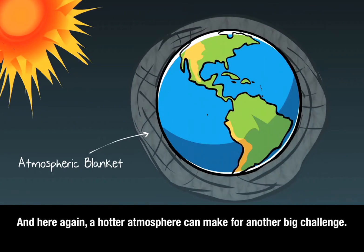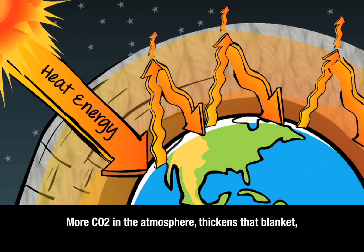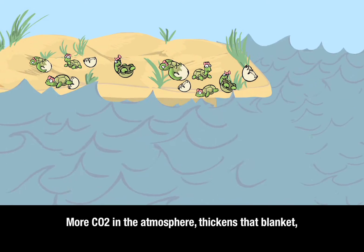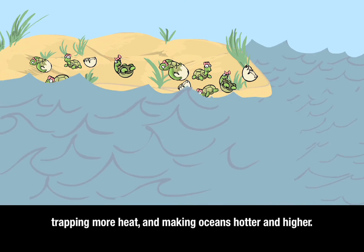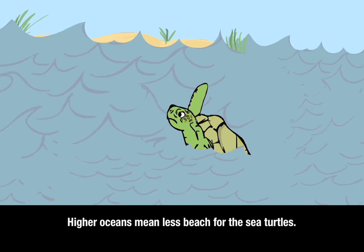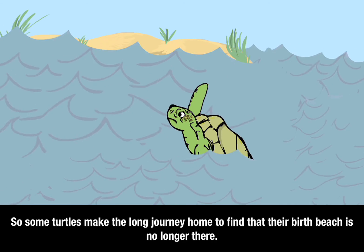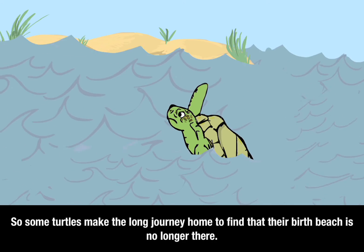A hotter atmosphere can make for another big challenge. More CO2 in the atmosphere thickens that blanket, trapping more heat and making oceans hotter and higher. Higher oceans mean less beach for the sea turtles, so some turtles make the long journey home to find that their birth beach is no longer there.